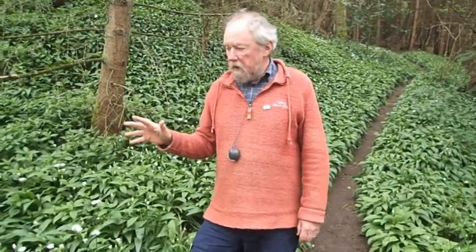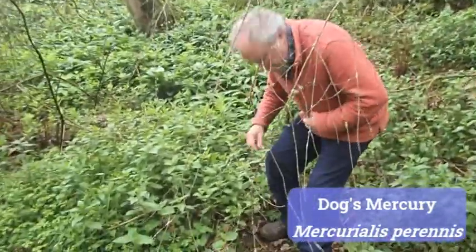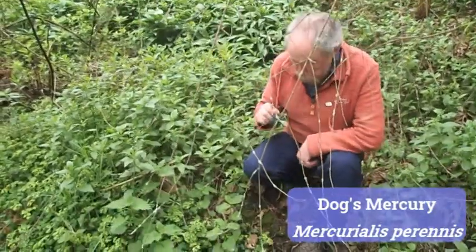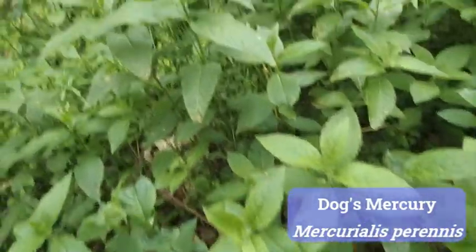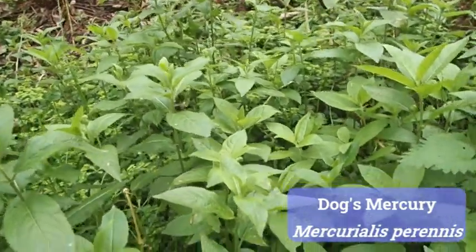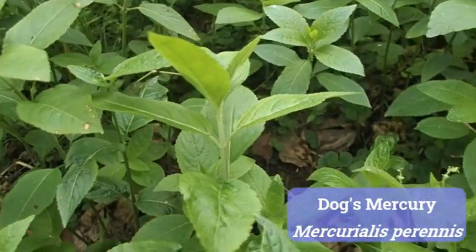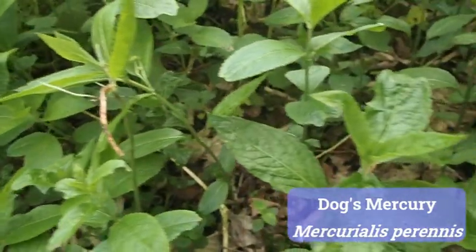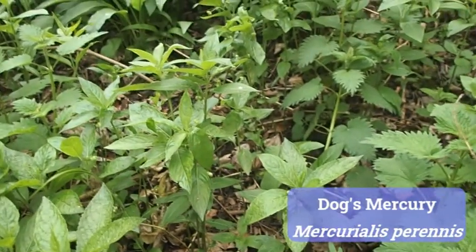Now we're going to finish with another woodland plant that's just been flowering for a little while — though you could be forgiven for not thinking it's actually got any flowers at all. This is dog's mercury, and the flowers are very unusual. Not only have I got my trusty hand lens, but also the other accoutrement all good botanists need: a firm pair of boots to get in the mud! This is dog's mercury, Mercurialis perennis. I think it's called dog's mercury because mercury is an emetic, and it's quite likely a dog feeling poorly might have eaten it to make itself sick and recover from whatever it had eaten.